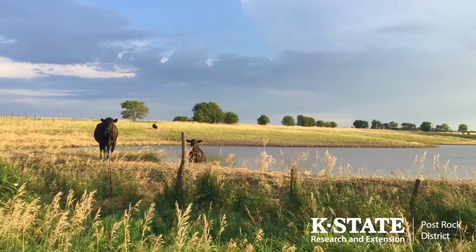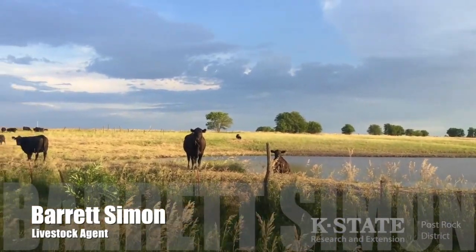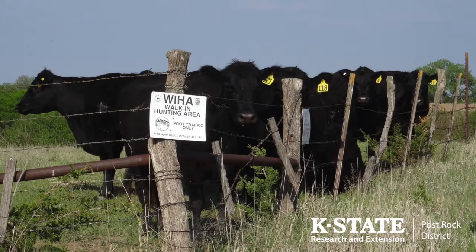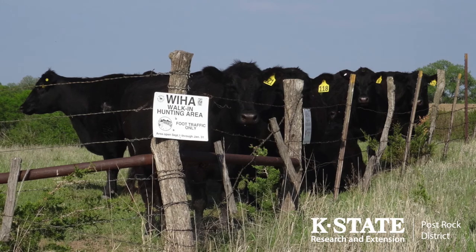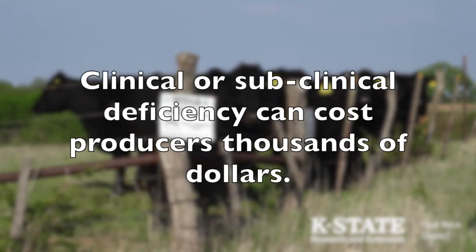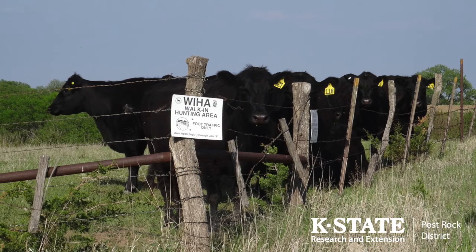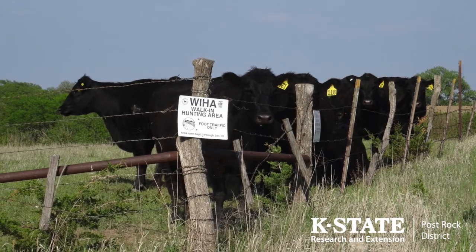Some of the hardest inputs to make in any business are those that don't show up with obvious advantages or benefits. Without concrete evidence, how can we be sure that the extra cost is worth it? While a fair question, I like to compare these inputs to insurance. Most of us take out insurance on our vehicles or for medical reasons because we understand the cost that can occur if something unexpected or negative were to happen. Today, I aim to compare the use of a good mineral program to that of proper insurance.